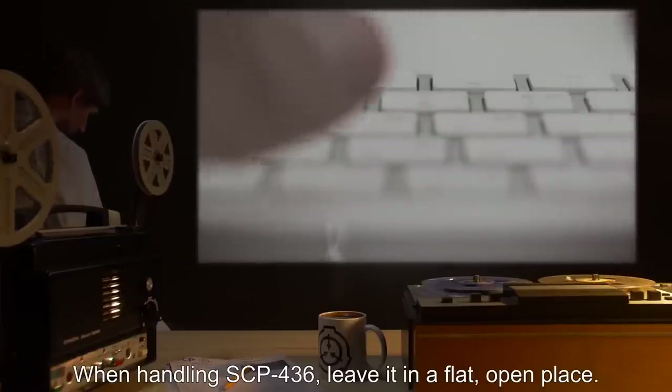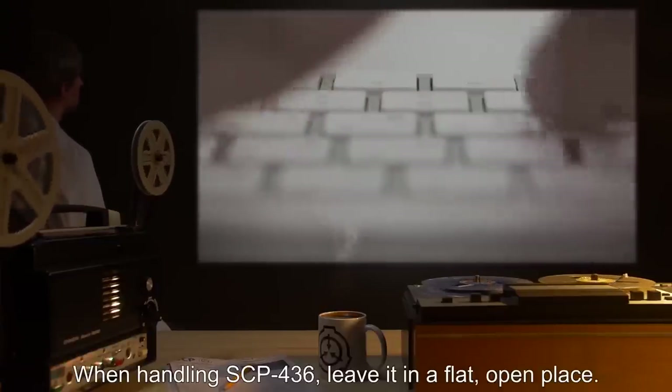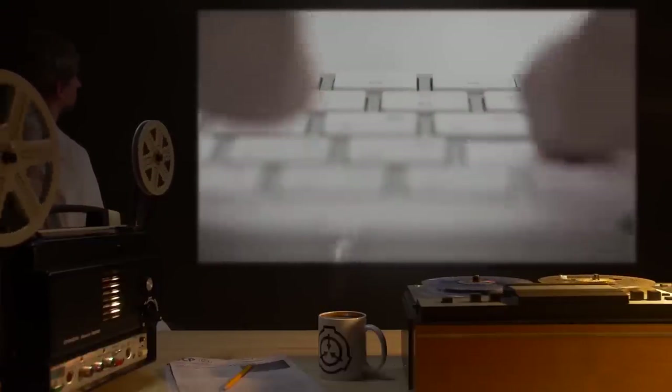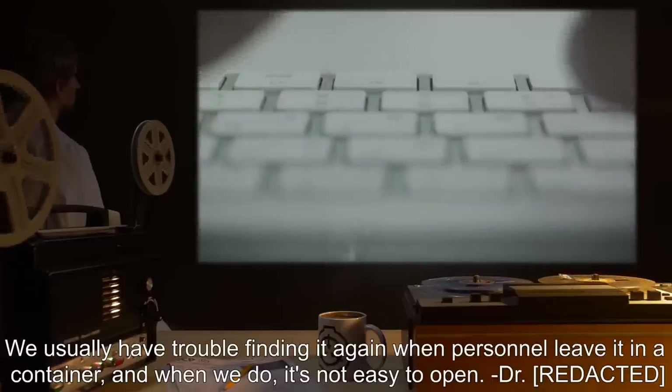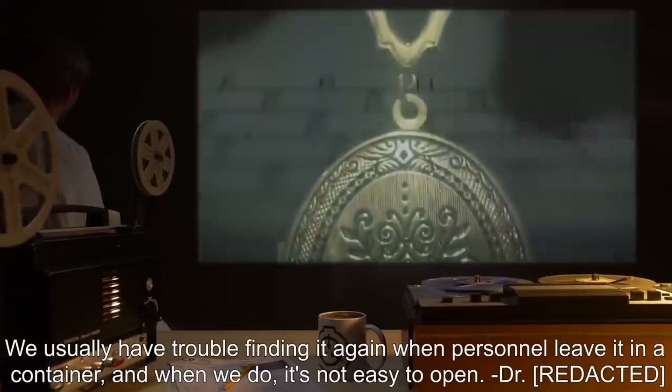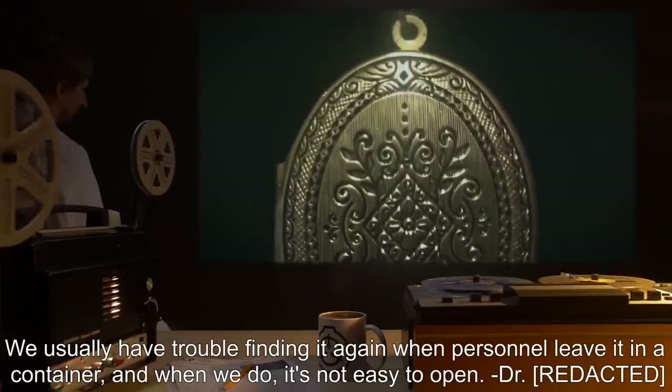Addendum: When handling SCP-436, leave it in a flat, open place. We usually have trouble finding it again when personnel leave it in a container, and when we do, it's not easy to open. — Dr. R.